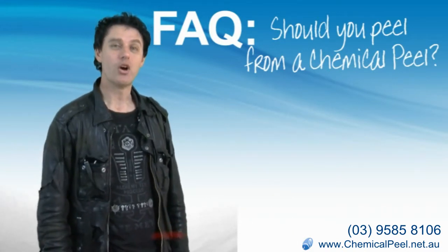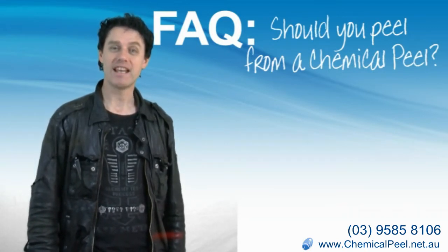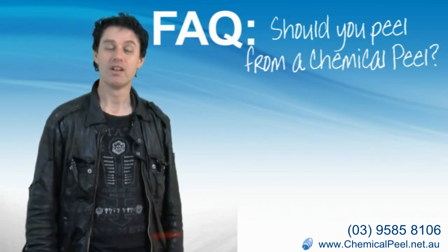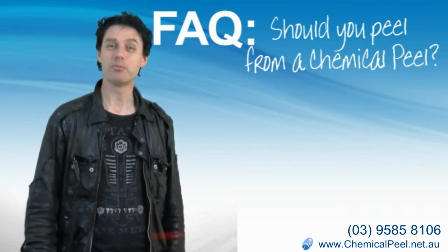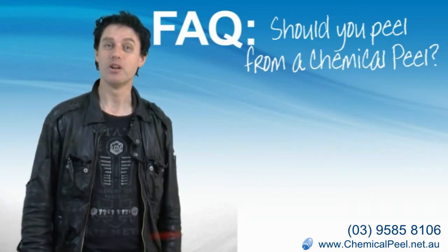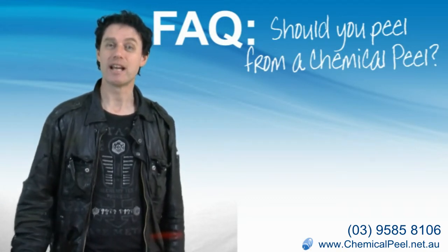The whole idea is to cause inflammation — we want to cause a reaction right down to the depth that is appropriate for your particular skin problem. So what has peeling got to do with a chemical peel? The peeling is actually a secondary thing. It has nothing to do with the success of a peel, because our skin cells are going to come off anyway.